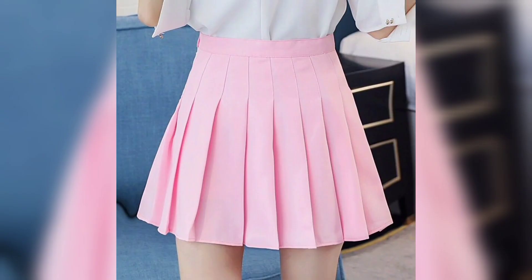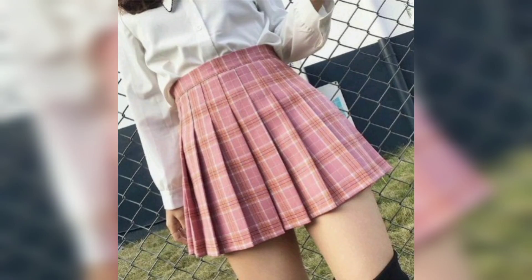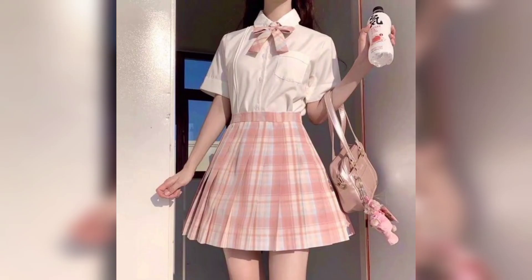This one is a beautiful colors combination. This one is a pink color combination with white. This one is a white color with beautiful flowers skirt. This one is a beautiful skirt with beautiful colors.